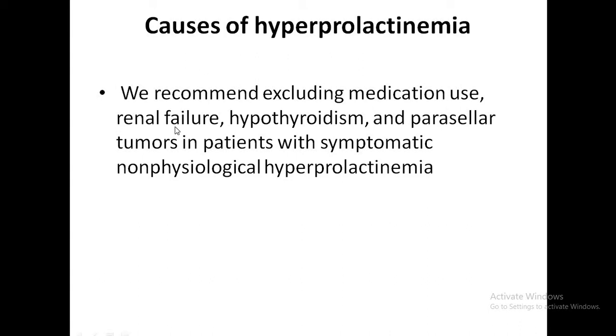In renal failure, moderate hyperprolactinemia is caused by impaired renal degradation of prolactin and altered central prolactin regulation. In one-third of patients with kidney disease, hyperprolactinemia develops because of decreased clearance and enhanced production of the hormone. This can contribute to hypogonadal symptoms accompanying CKD, and menses may return after bromocriptine therapy.